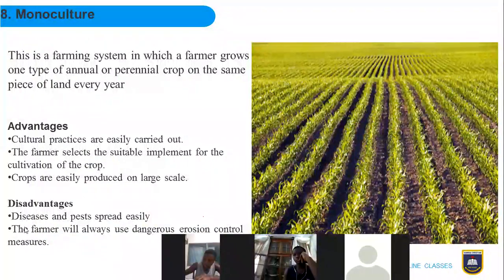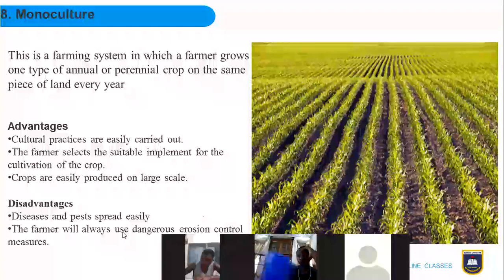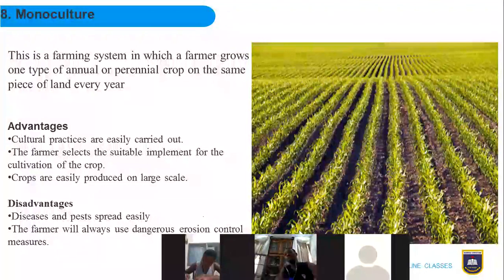The disadvantages of monoculture: because it is the same and only type of crop or animal, if there is a disease outbreak, every plant or livestock will be affected. The farmer will also start using dangerous means to control erosion — because there is no variation, they are likely to use chemical fertilizers with adverse impacts on the environment, or use indiscriminate methods that affect soil structure and lead to erosion.